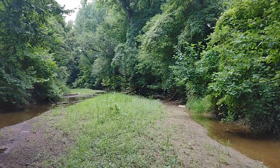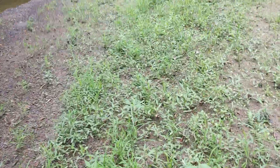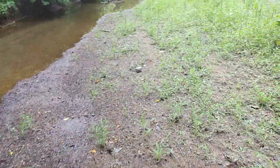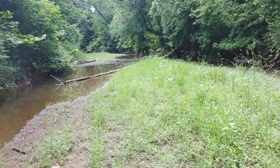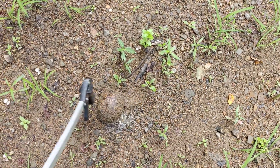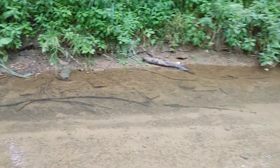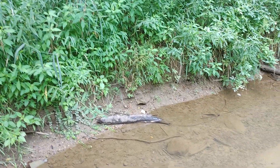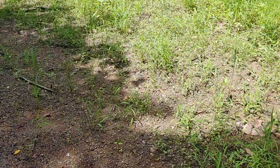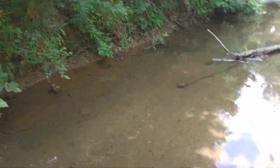Hey guys, welcome back to another video. Today we're gonna be down here at the creek again — a familiar place. We've been to this creek a lot, and the one reason why we're not traveling to a different creek is because I just don't really have the time to do that today. I really don't have the time this weekend, so I just figured to go to a local spot I've been to multiple times.